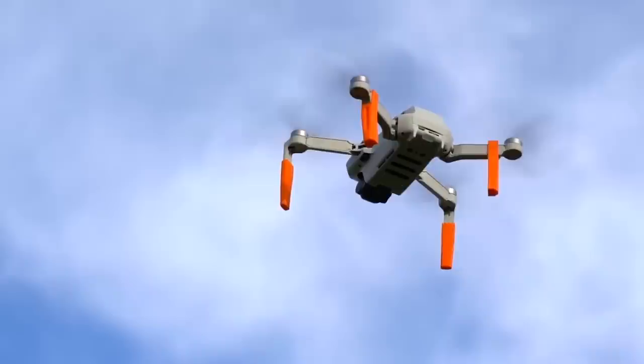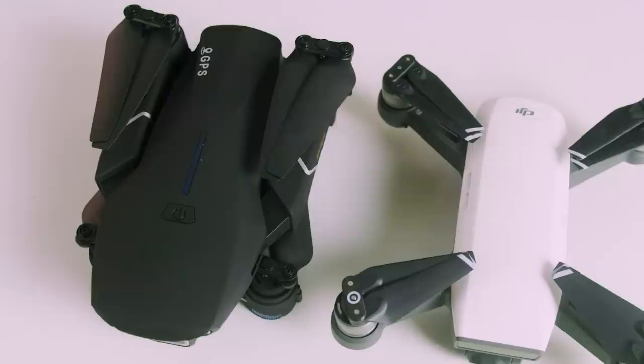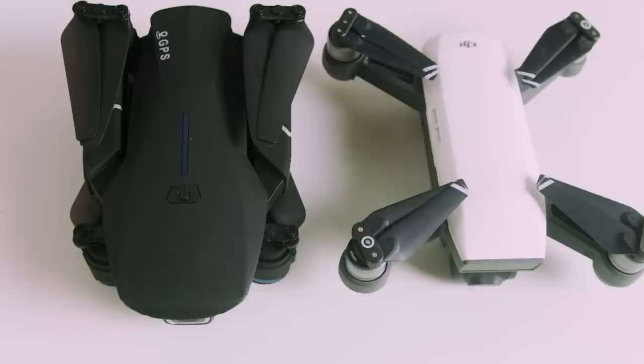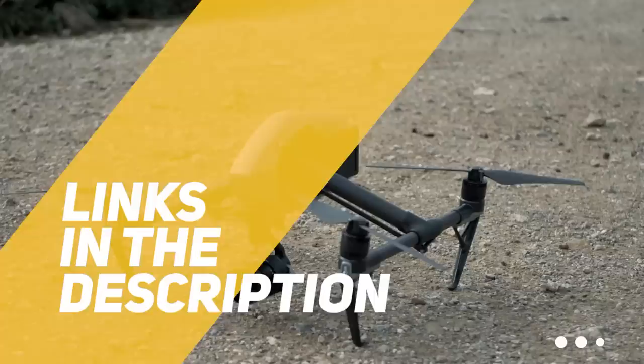We'll be taking a look at products in every budget range, so whether you've got a few bucks to spare and want a great value drone, or you're looking for the absolute best of the best, we'll have an option for you. All the links to find the best prices on all the products mentioned in this video will be in the description below, with the most up-to-date information and updated prices. The products mentioned are in no exact order, so be sure to stay tuned till the end.